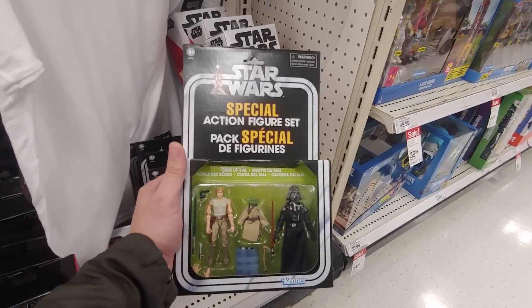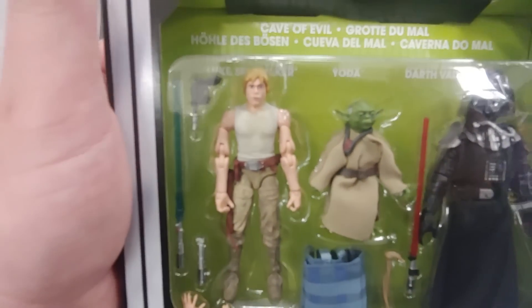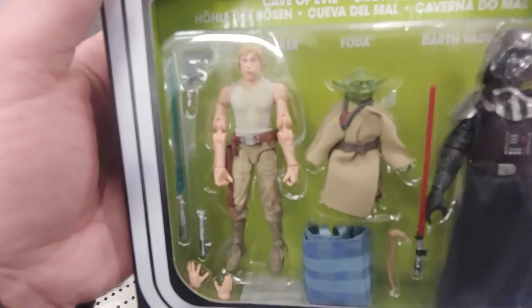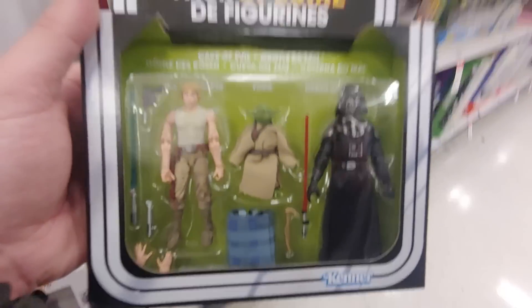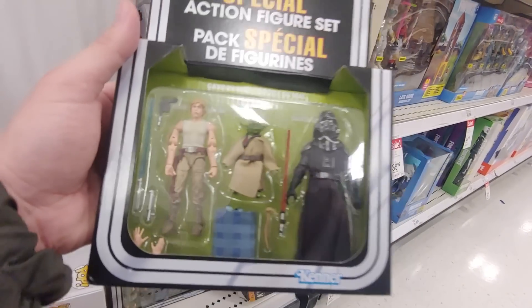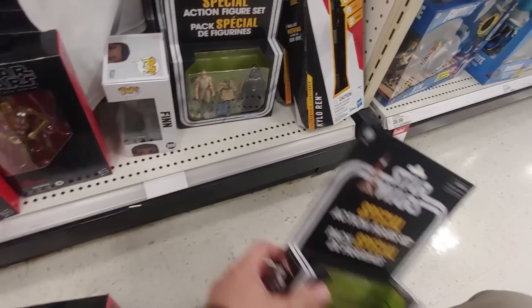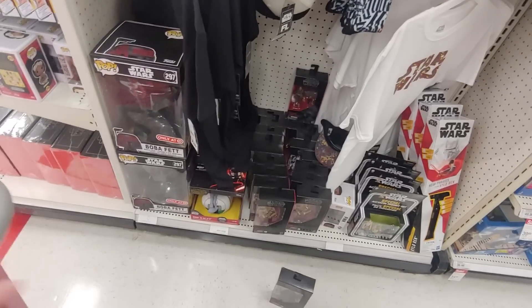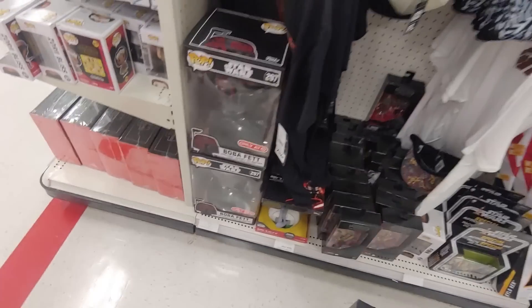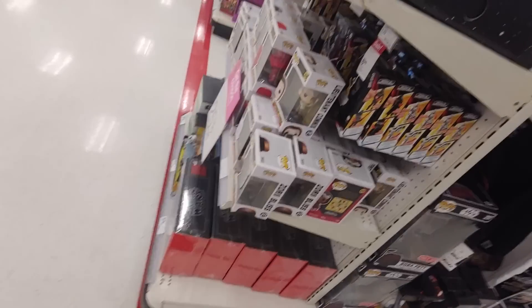Special action figure set — look at those double jointed elbows. Everyone wanted more articulation and Hasbro said there you go. Small Yoda. This is probably like $20-$30 bucks — probably some ridiculous price. Still got these 10 inches. Let's go to a different section.